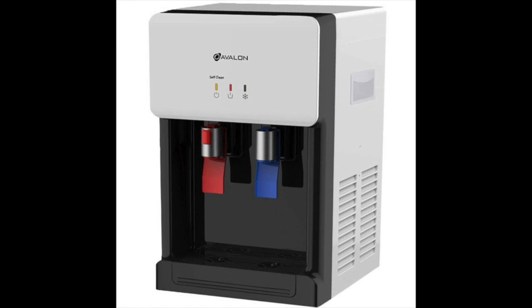Coming in at number seven, the Avalon Countertop Self-Cleaning Bottleless Water Cooler. With similar features to its predecessor but much more compact, this Avalon measures only 12 by 12 by 19 inches, making it the best countertop bottleless water cooler according to our research. It dispenses hot water at 185 degrees Fahrenheit and cold water at 47 degrees Fahrenheit after passing it through a sediment filter and a carbon block filter, both able to process up to 1,500 gallons. It features the same nightlight and child safety lock as the full-size Avalon, holds the same certifications, includes an installation kit, a built-in leak detector, and a self-cleaning ozone injection feature, all at an affordable price.